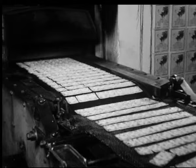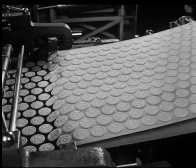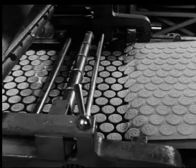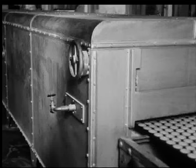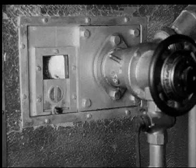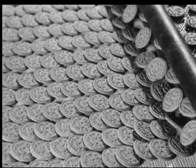Kjeksefabrikken produserer bakverk på løpende bånd. Metallvalsen stanser ut selve deigen, så fører transportbåndet den myke deigen inn i gassovnen, der kjeksen stekes underveis gjennom den 25 meter lange ovnen.